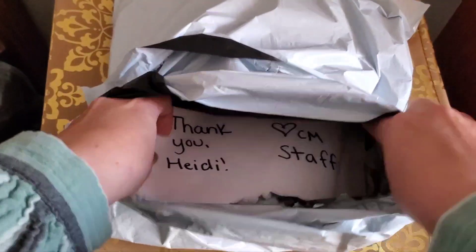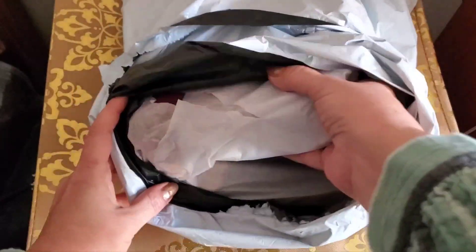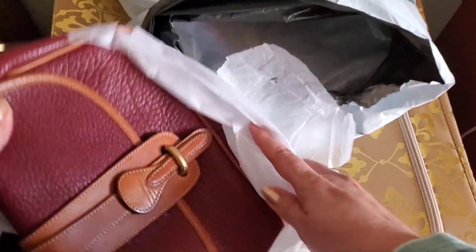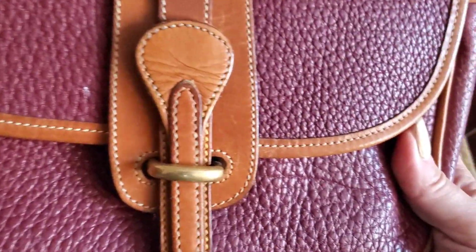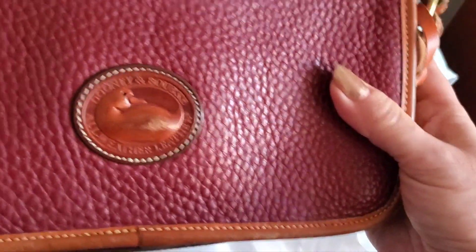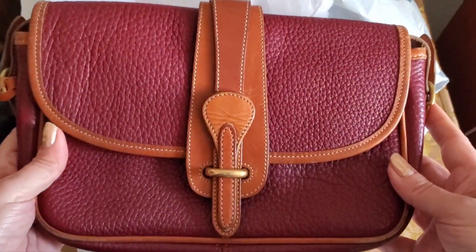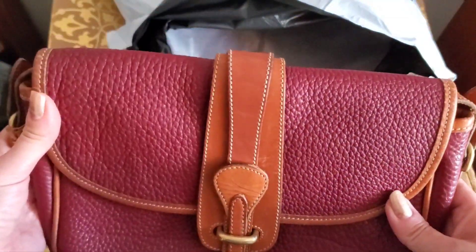They have a nice little note — 'Thank you Heidi, love Clothes Mentor staff' — that's cute. They are wrapped in tissue, which is nice. The first one is a vintage Dooney — that's cute! I like that they did take care with it. This is a vintage Dooney equestrian bag. It's got a little spot there but I'm sure it'll wipe off. It was listed as being purple but I'm not sure what they call this color — I'll have to look it up. It's really pretty and one I haven't seen before. This is the Dooney all-weather leather type of bag from the 80s.